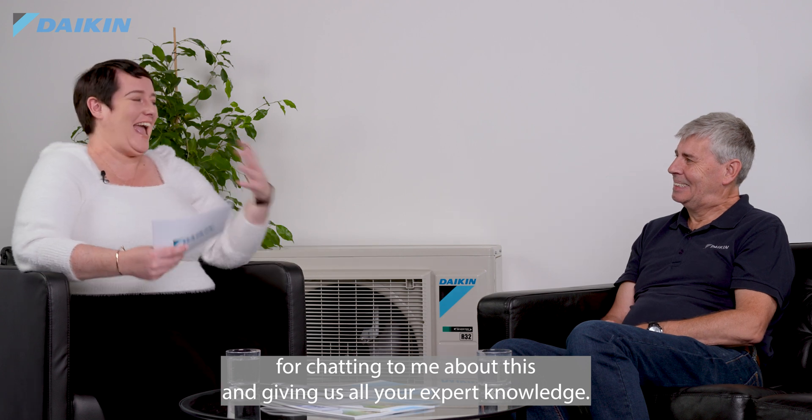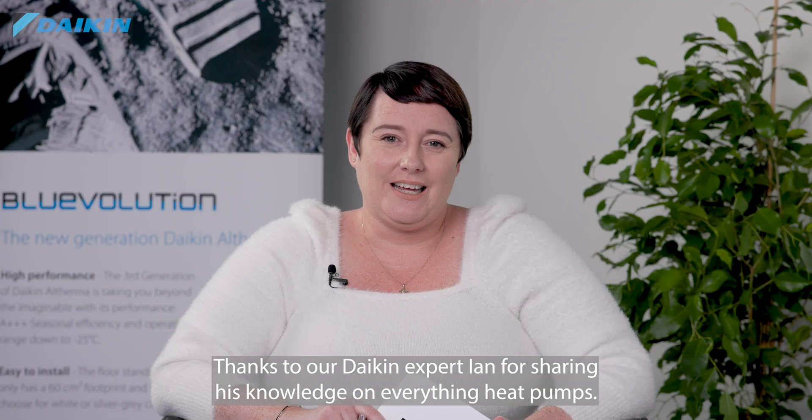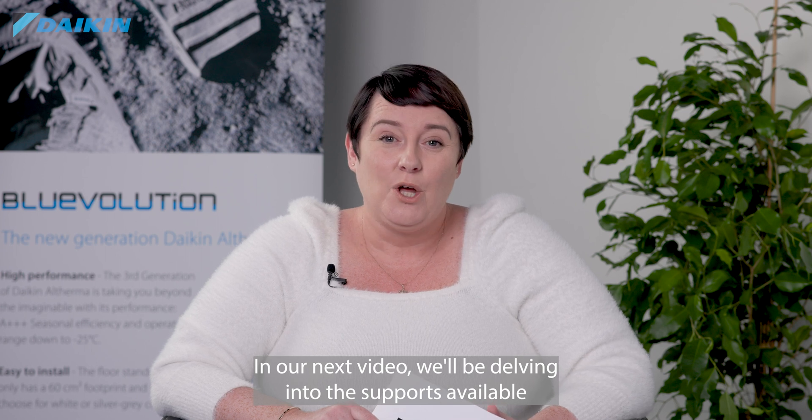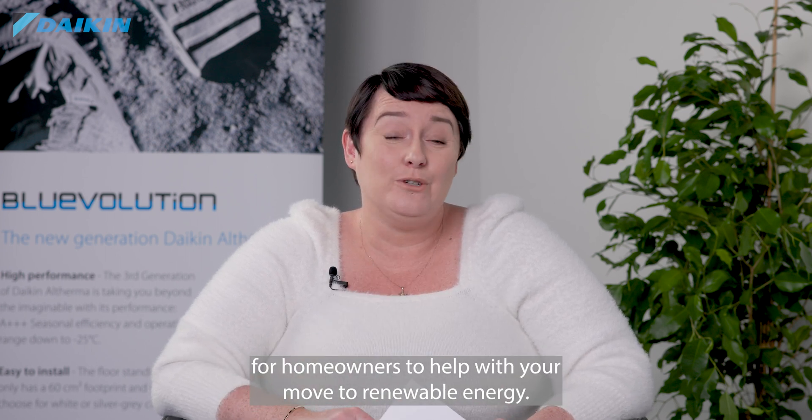Thank you very much to our Daikin expert Ian for sharing his knowledge on everything heat pumps. In our next video we'll be delving into the supports available for homeowners to help with your move to renewable energy.